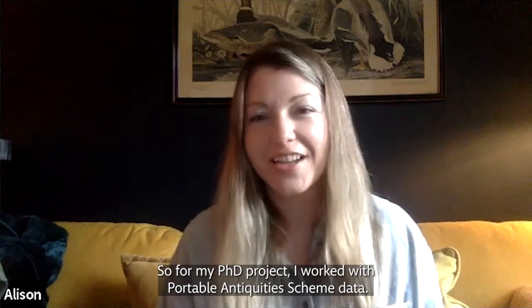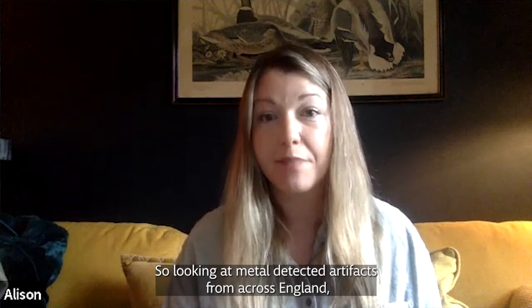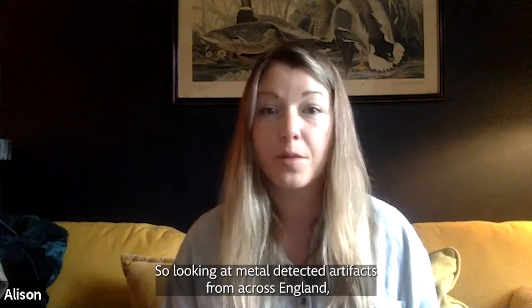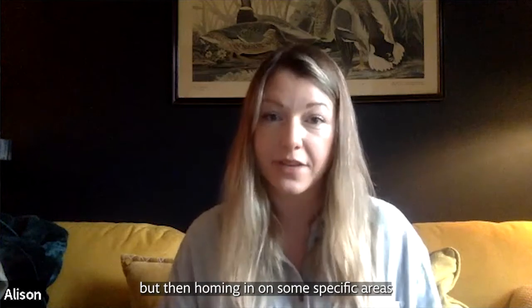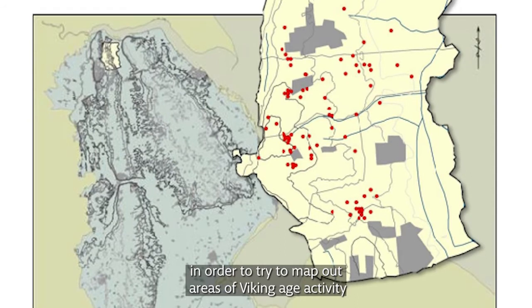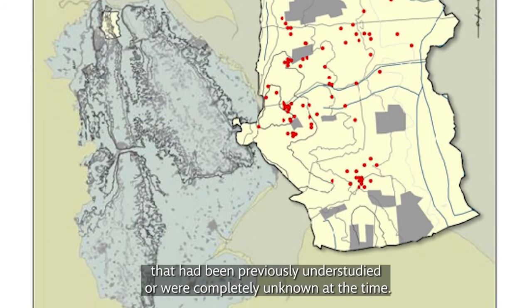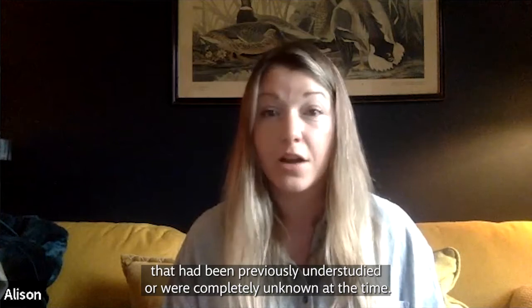Sure. So for my PhD project I worked with Portable Antiquities Scheme data, looking at metal-detected artifacts from across England, but then homing in on some specific areas in order to try to map out areas of Viking Age activity that had been previously understudied or were completely unknown at the time.